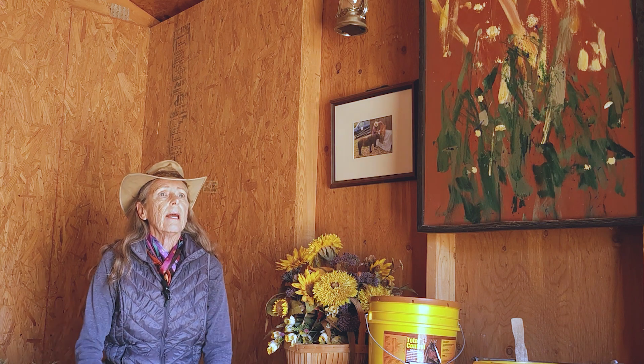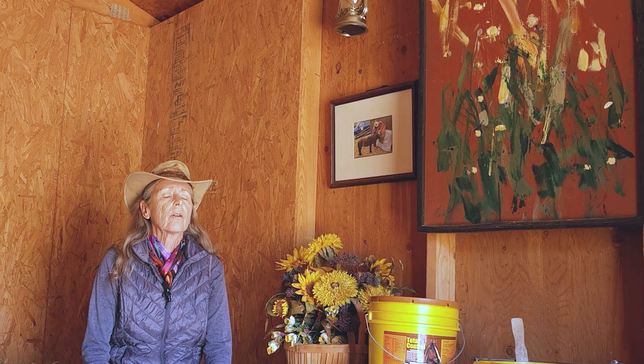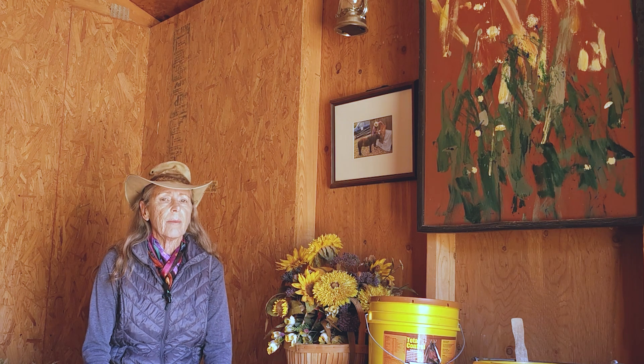Hey everybody, Peggy Hogan here. It is spring, yay! We are getting a bit of relief from all the rain we've had here in California. It's a gorgeous day and it's a fun day to be out training.